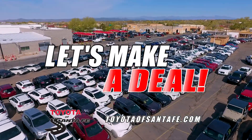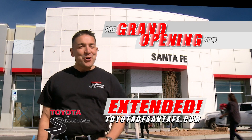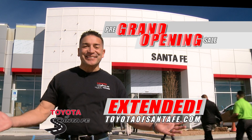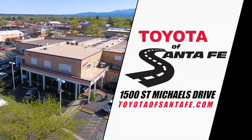You need a car. Let's make a deal. The pre-grand opening sale now at Toyota of Santa Fe. Make your move now before we make ours. At our soon-to-be old location, 1500 St. Michael's Drive in Santa Fe.